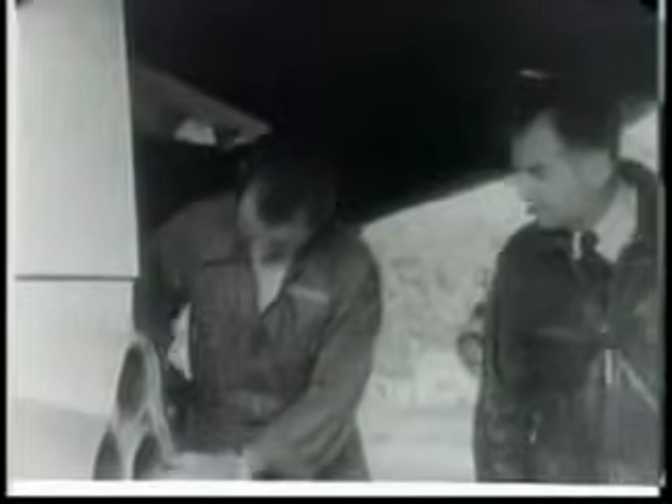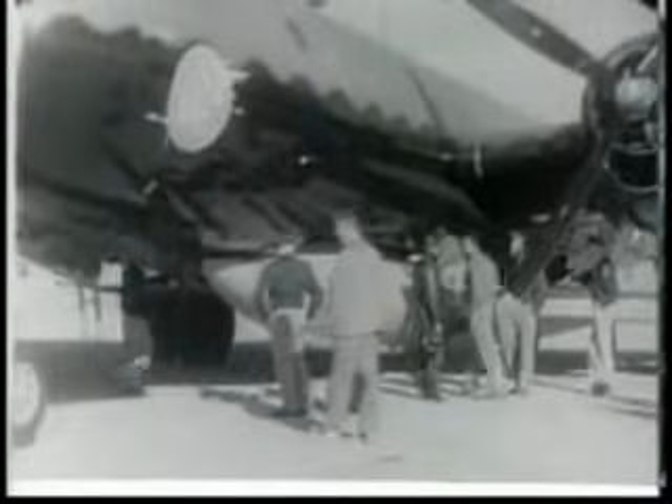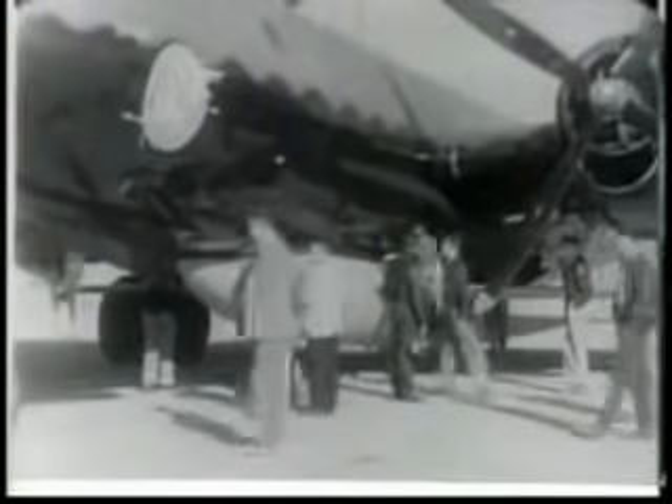A B-29 will take the XS-1 aloft and launch her at an altitude of about 35,000 feet. The XS-1 is not a military aircraft, but a flying research laboratory designed to test the effects of supersonic flight upon airplanes. It is powered by four rocket engines. Its weight, empty, is less than 5,000 pounds, but it carries 8,000 pounds of fuel.